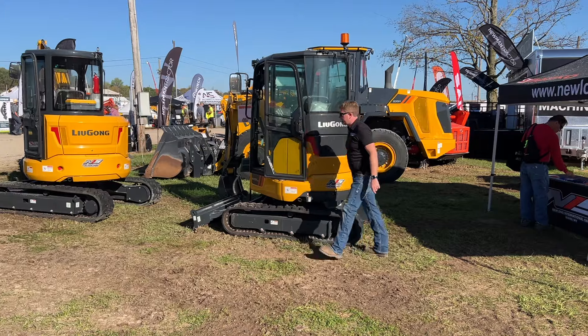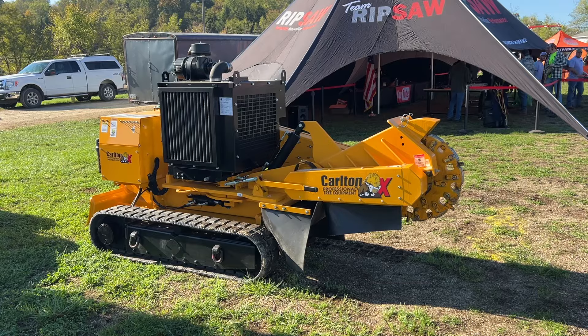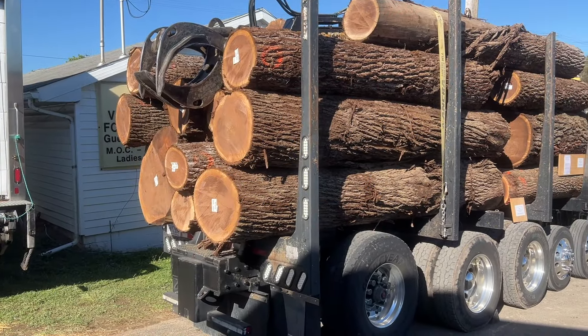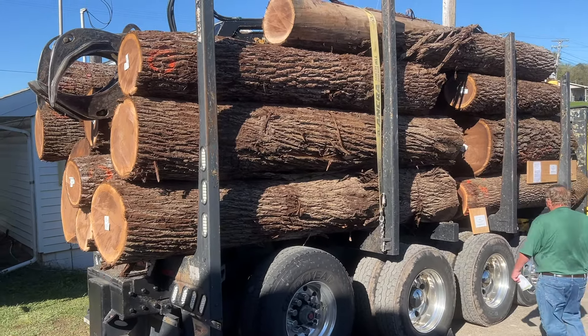Excavators of all sizes, shapes, and manufacturers. The big machine right there. Having a contest to guess how many board feet are in the logs on this trailer — what do you think?